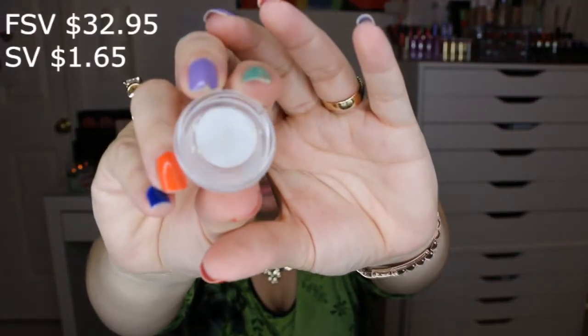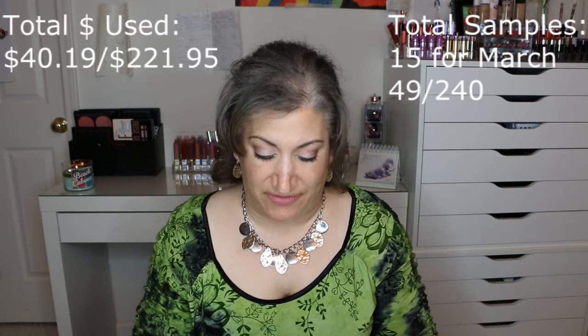The last item was the Suki Exfoliate Foaming Cleanser — a 0.2 ounce jar; the full size is 4 ounces. I was excited because it has a wonderful lemon scent. You apply it to dry hands, work up a lather, and apply it to your face. However, the texture reminded me of a lip scrub, I had to use a lot to get any lather, and it still didn't feel like it took everything off my face. This was a no for me. In total, I finished 15 samples with a grand total value of $40.19.